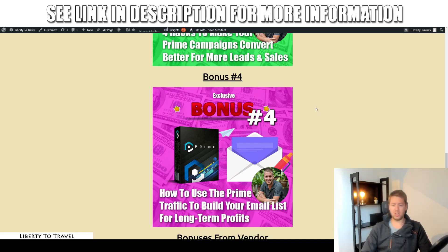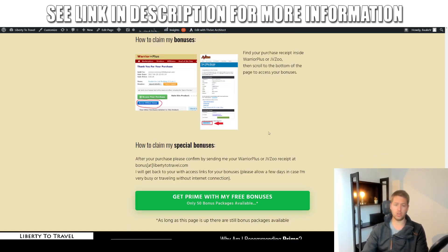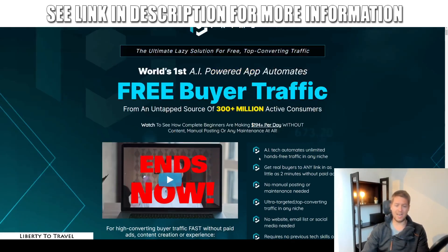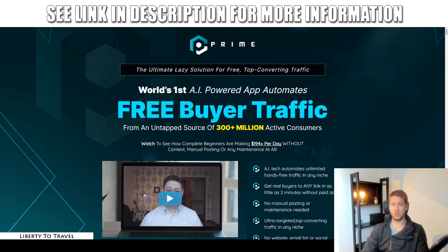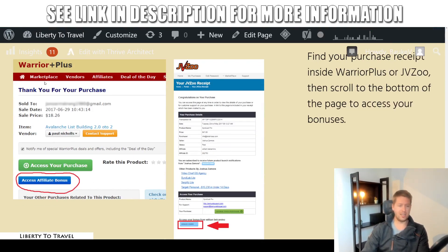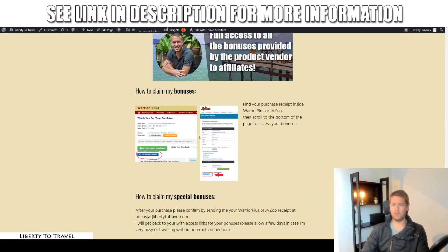Those bonuses, including all of the vendor bonuses, are going to be available inside your Warrior Plus purchase receipt upon purchase of Prime through the link below this video. Click that link, come to this page, click any of the green buttons to go to the sales page for Prime, then click the button to get access and go through the secure checkout on Warrior Plus. You'll get an email with a link to your purchase receipt — click that link, scroll down below the access button, and there will be an access affiliate bonus button to get all of my bonuses.